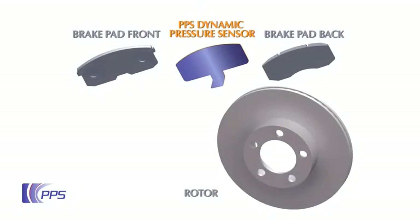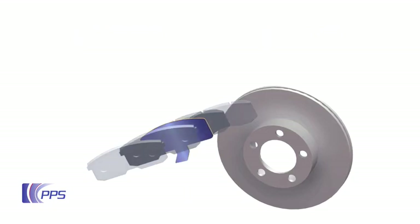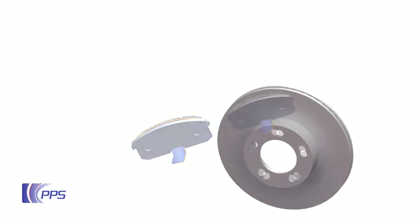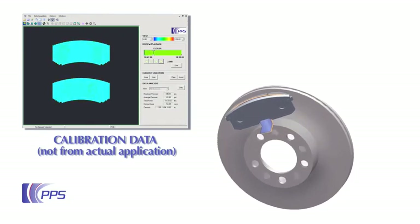PPS customers were able to slice a brake pad along its length and sandwich an industrial tactile ray sensor inside. Since the friction in the braking process generates large changes in temperature, these tactile ray sensors also include embedded temperature sensing. The PPS software can then provide real-time thermal compensation to adjust for this change as the brake is applied.